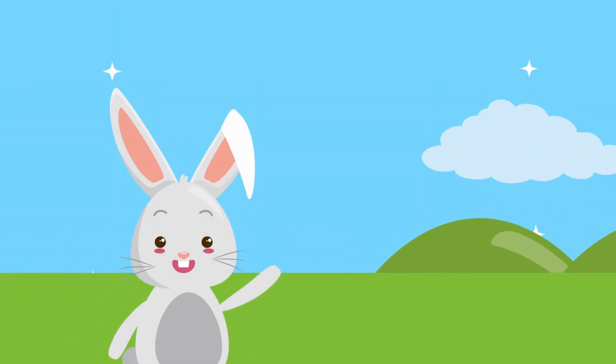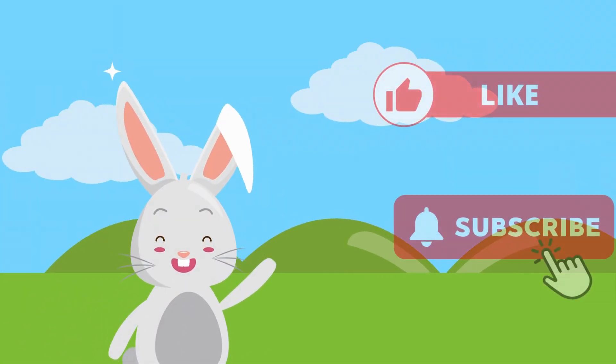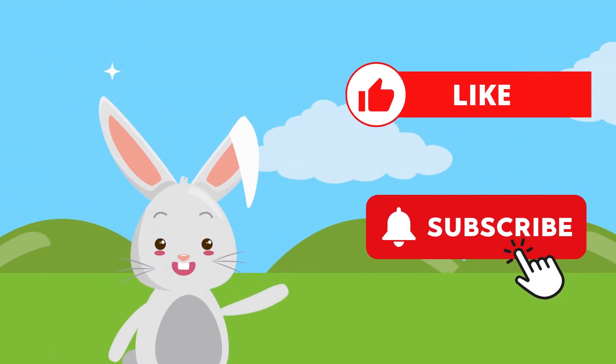Bye-bye, kids. Keep practicing your counting with fun videos like this, and please like and subscribe to our channel.